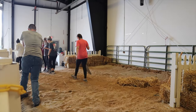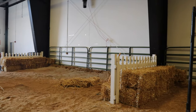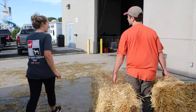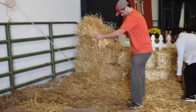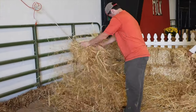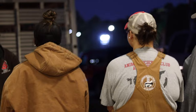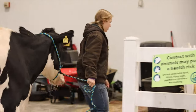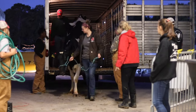On the day before the fair starts, our members that make up the milk booth committee work hard to set up our exhibit. Where the cows stay will need to be maintained by members throughout the fair to ensure animal comfort. We had to be there bright and early in the morning to unload the cows and settle them into the fair.